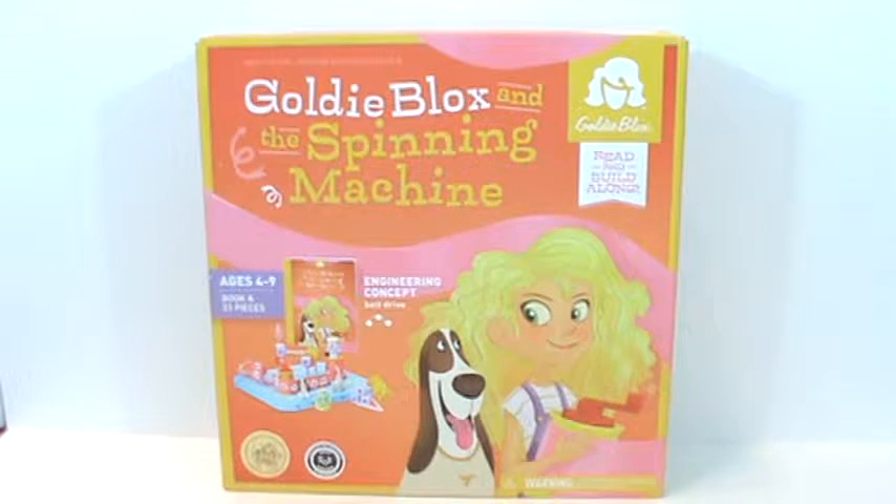GoldieBlox is a really exciting company. They are a toy company with a purpose. Their goal is to create toys that empower girls to be leaders in STEM, which stands for science, technology, engineering, and math. And I think that is really excellent.